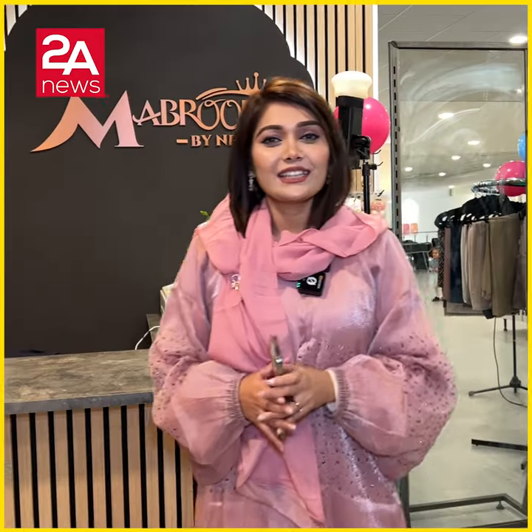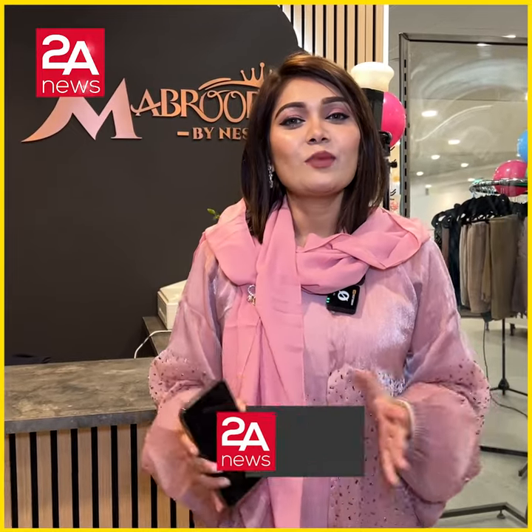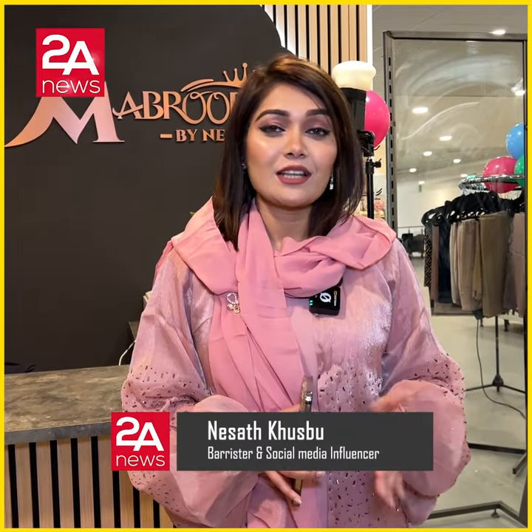Asalaamu alaikum. I'm the founder of Mabrur Nishad. Our shop has been in Goodmays retail park in Masala Bajar. And if you are in Masala Bajar, we are going to go to the shop.